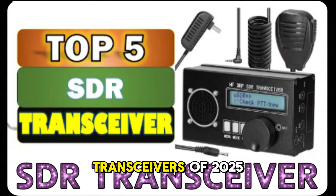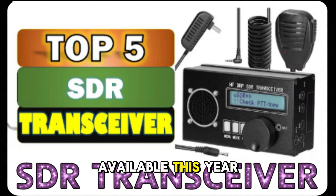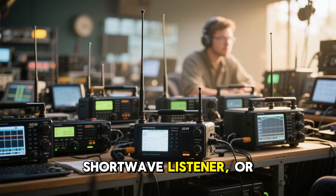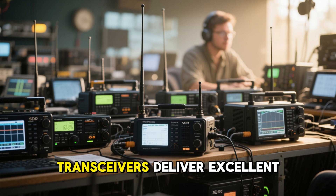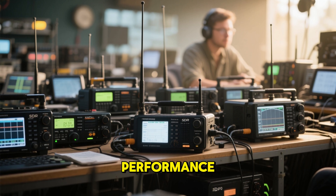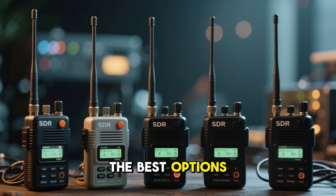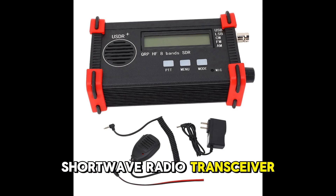Top 5 Best SDR Transceivers of 2025. In this video, we highlight the most advanced and reliable software-defined radios available this year. Whether you are a ham radio operator, shortwave listener, or QRP enthusiast, these top 5 SDR transceivers deliver excellent performance, portability, and value. Let's take a closer look at the best options for 2025.